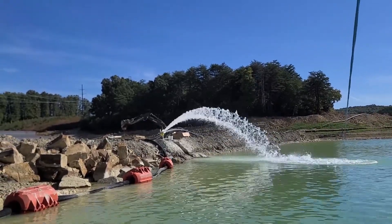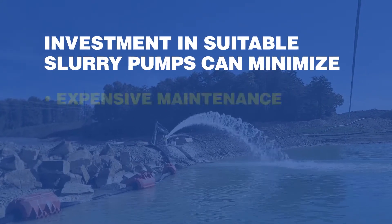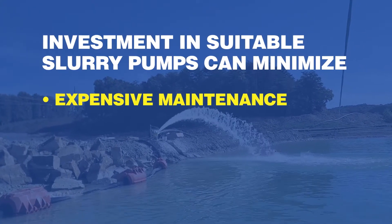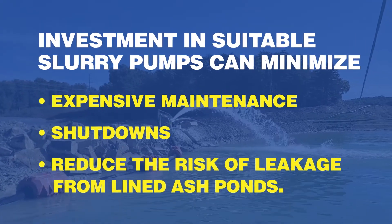Investment in suitable slurry pumps can minimize expensive maintenance shutdowns and reduce the risk of leakage from lined ash ponds.